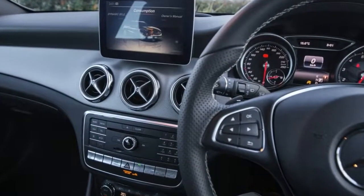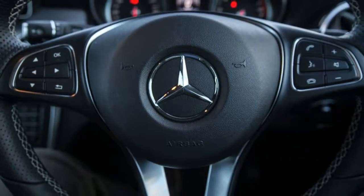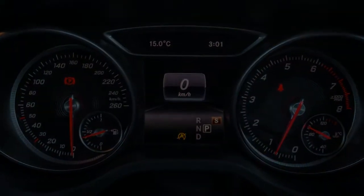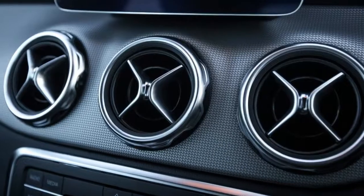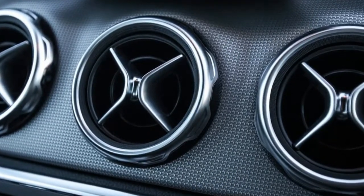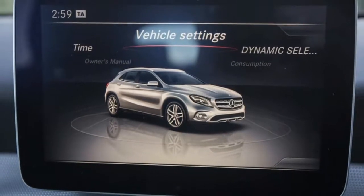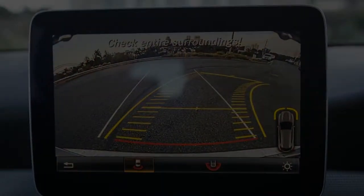As part of the update, the GLA 250 gains keyless access on the doors and a motion-activated electric tailgate — with the key on your person, you swoosh your foot below the rear bumper to open or close the boot lid — not to mention revised interior trim choices, a new instrument cluster, and DAB+ digital radio. The media system also features the latest smartphone mirroring with Apple CarPlay.